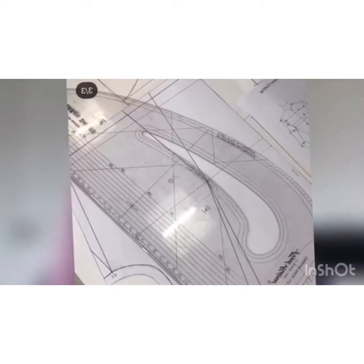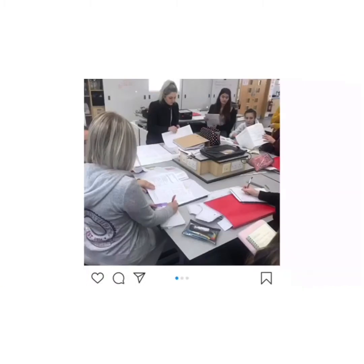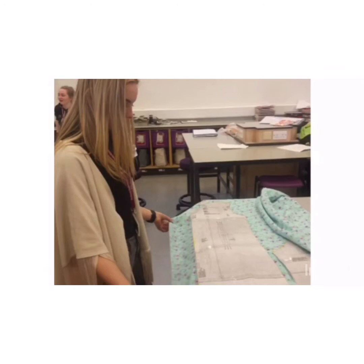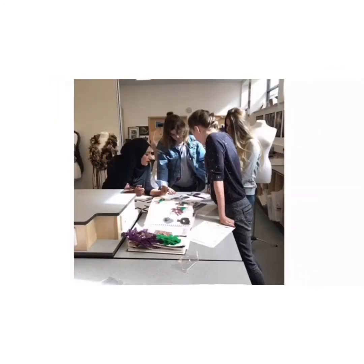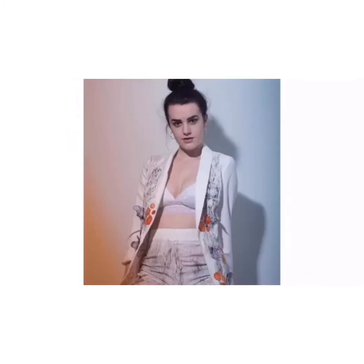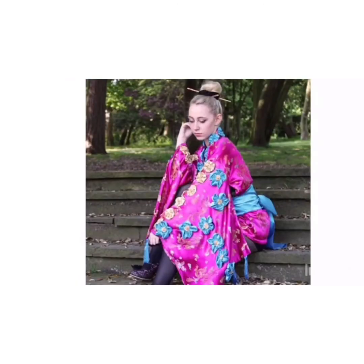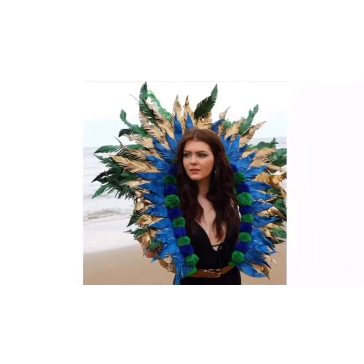I teach the textile and garment construction side of the fashion course. You will learn garment construction skills using the sewing machines — and if you've never used sewing machines before, please don't worry, because it's something we teach from the very basics. You will learn to construct a fashion garment, building your skills and awareness of how to read, cut, and construct garments from domestic patterns. You will also learn traditional and non-traditional textile techniques such as hand embroidery, free motion stitch, surface pattern techniques, and fabric manipulation.